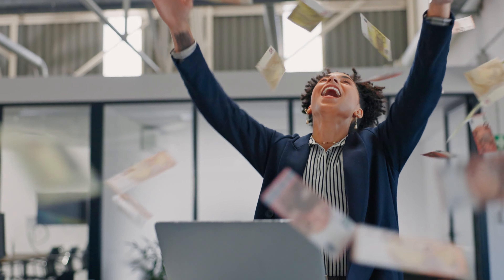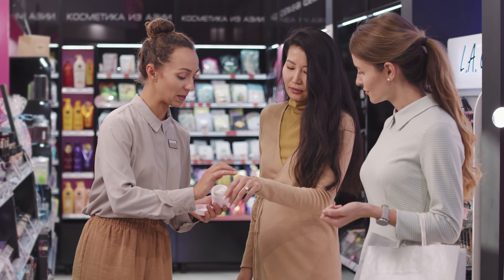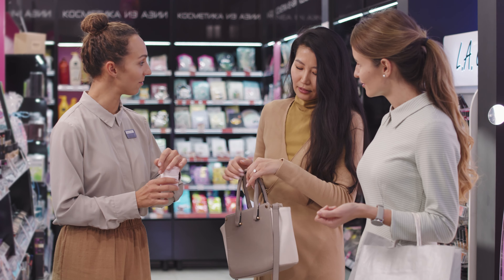First and foremost, retail sales provide an additional revenue stream for your business — really stabilizing income and improving your financial stability. But it's not just about the bottom line. Recommending retail products enhances the overall customer experience as well, so it's a twofold benefit. And let's not forget about profit margins — retail products typically offer higher margins compared to salon services, boosting your overall profitability. And who doesn't want a little bit more profit?